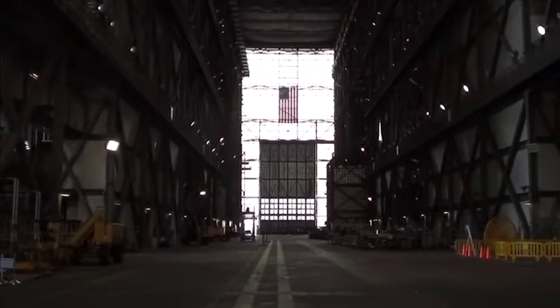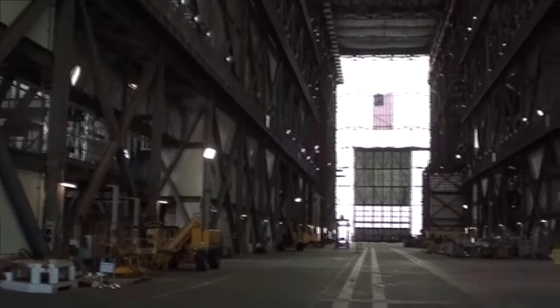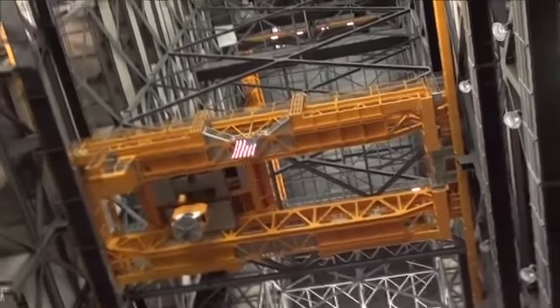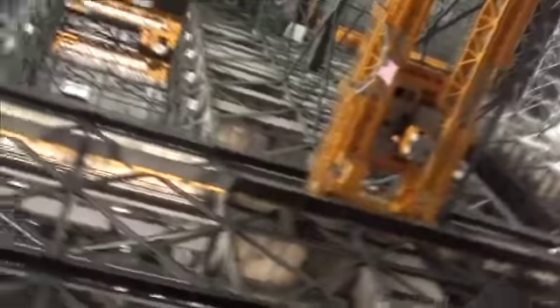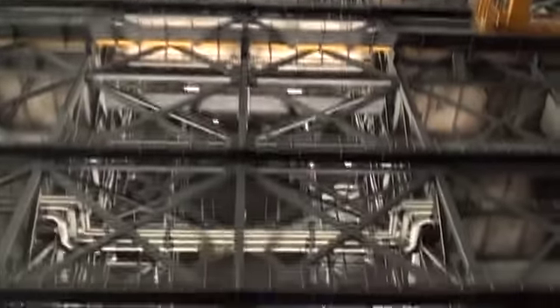So they would open that door, and then we'd bring the Saturn V Moon rocket parts through that door. The parts of the rocket shuttle from the transfer aisle into the high bay. The big bridge cranes had to lift all the major parts one at a time, and they had to lift them to the ceiling — all the way up to the top. And then they had to pass those parts through that rectangular opening, over, and then down into that high bay on top of the mobile launch platform.